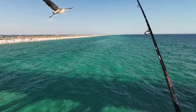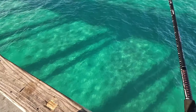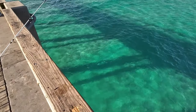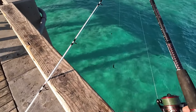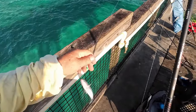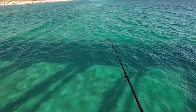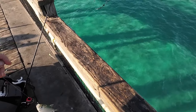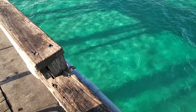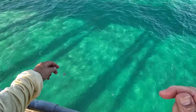I got something — I don't know what. Hardtail! A hardtail. A little bit of cut bait, shrimp tail on a Carolina rig.